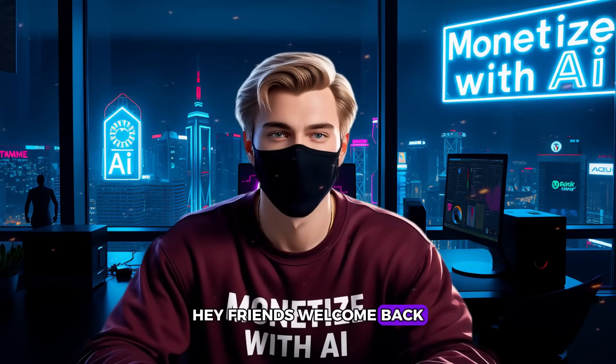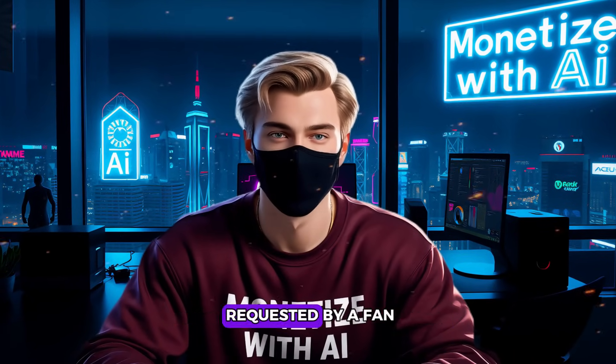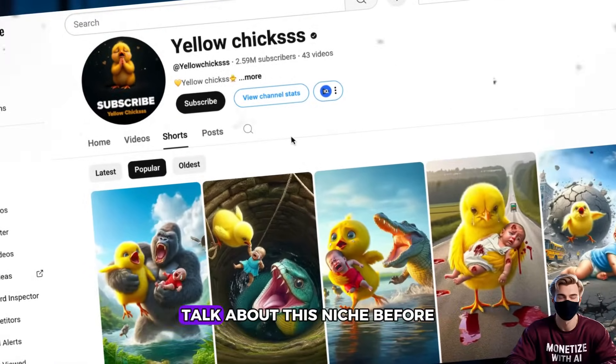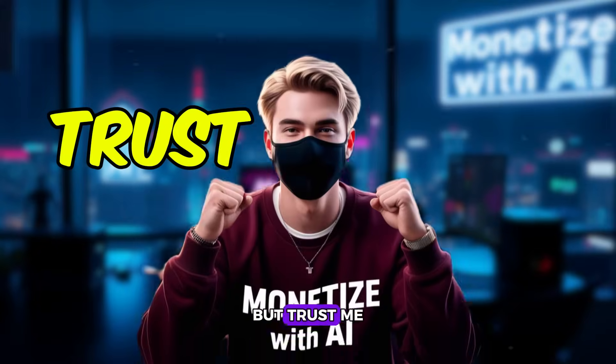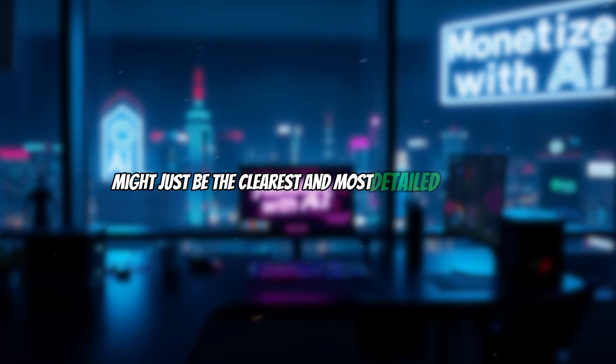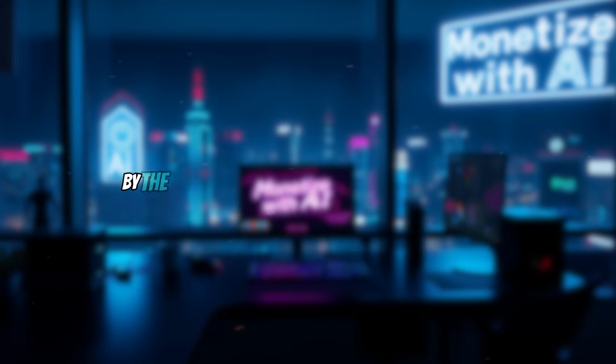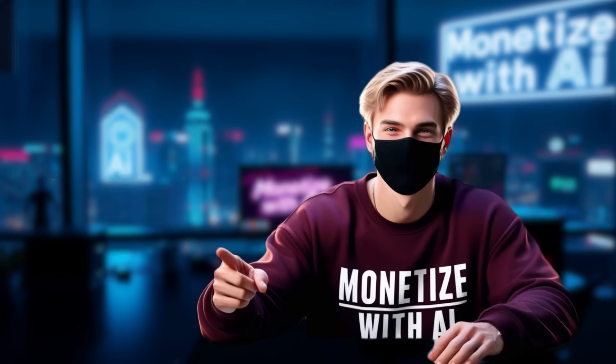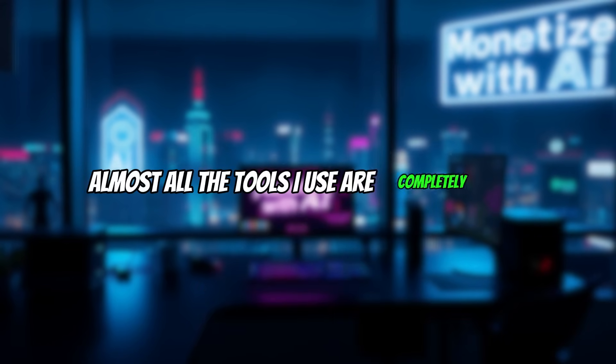Hey friends, welcome back! Today's tutorial was actually requested by a fan. Maybe you've seen other creators talk about this niche before, but trust me, this version might just be the clearest and most detailed one yet. By the end of this video, you'll walk away with a full step-by-step process on how to make similar videos yourself. And the best part? Almost all the tools I use are completely free.